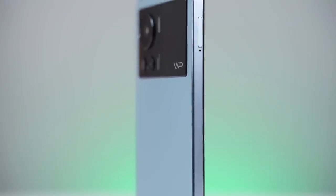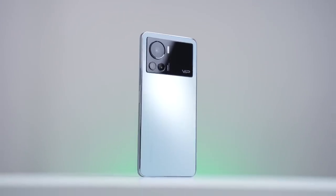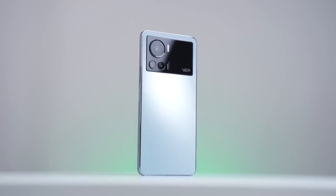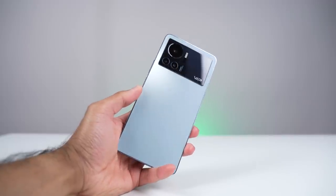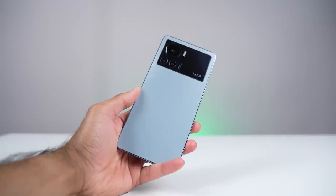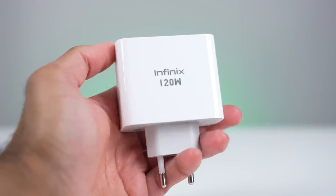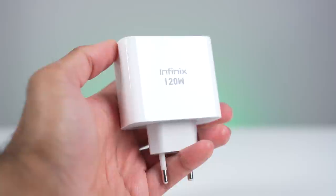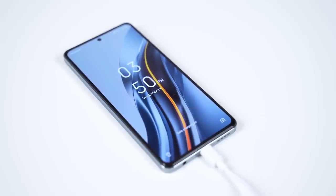This is a very thin device coming in at just 7.89 millimeters and just around 198 grams, so for a device with a 6.7-inch display it is still quite compact. It's also premium with an aerospace-grade ultra-thin glass fiber material. The thinness doesn't compromise the battery — we still have a big 4500mAh battery with 120 watts HyperCharge technology. The charger is included in the box and will take you from zero to full in just 17 minutes, thanks to dual charge pump and dual cell battery technology.